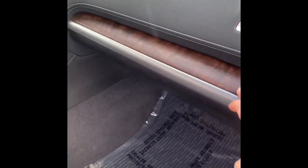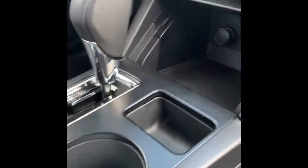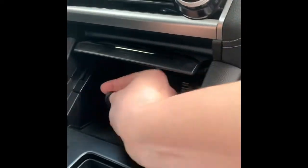Blind spot monitoring. Premium leather seats with all-weather capability. Nice wood trim interior. You have the Harman Kardon speaker system. There's an extra little compartment here for storage that has two USBs, an auxiliary, and a traditional-style charger.